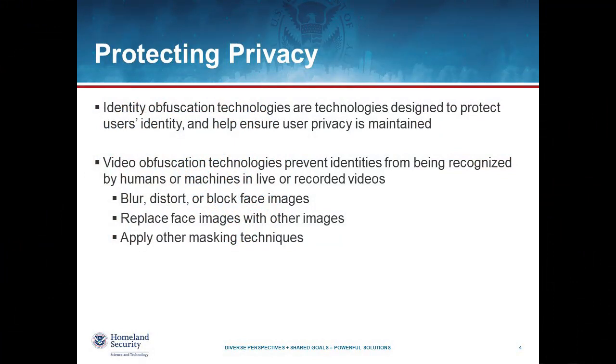We are looking at identity obfuscation technologies that are designed to protect the user's identity and help maintain these capabilities for homeland security uses. Examples could be things like traffic cameras or cameras used for public safety, dash cameras or cameras in vehicles, body-worn cameras — things where we are looking for other factors primarily and where identity is secondary or not even required.